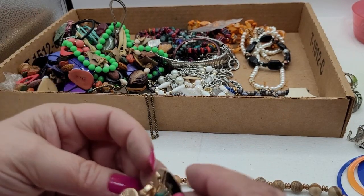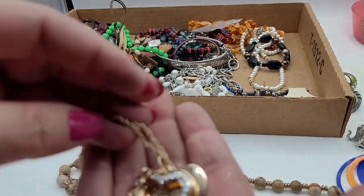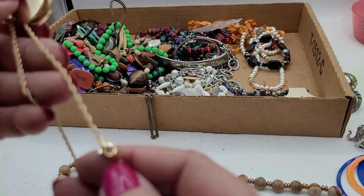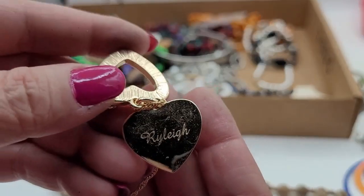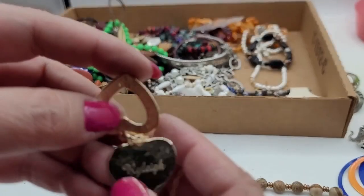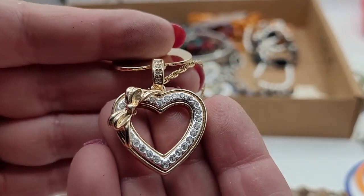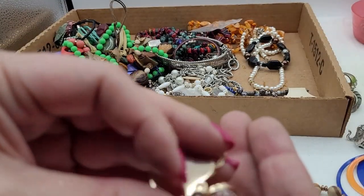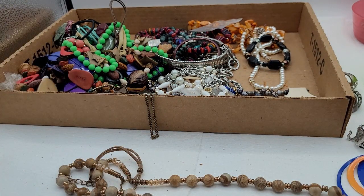This one says Riley — it's cute, actually not bad quality. I like it, I just don't like the name Riley spelled that way. But you could take this off and just leave the heart on there, and then you have a really pretty necklace — the heart has some quality to it, almost feels like Swarovski but it's not marked anywhere.